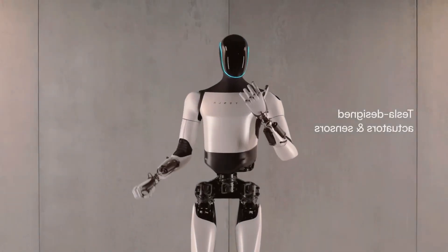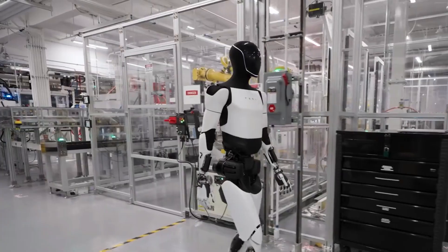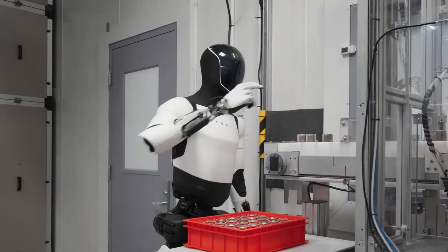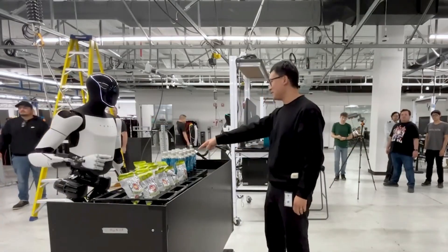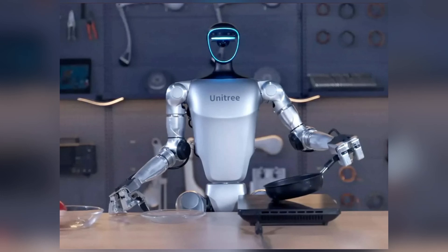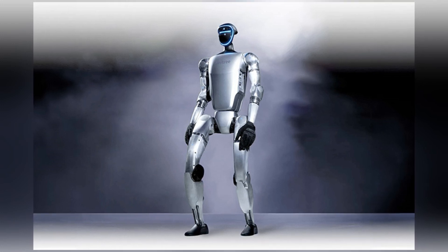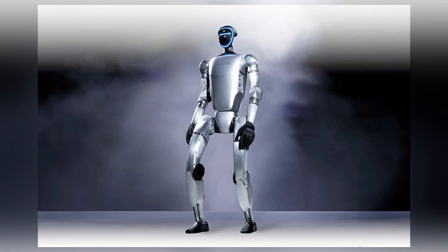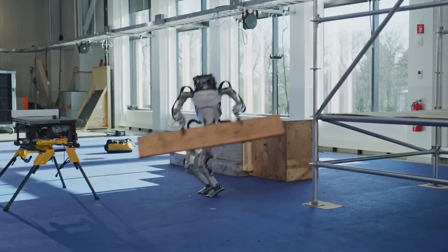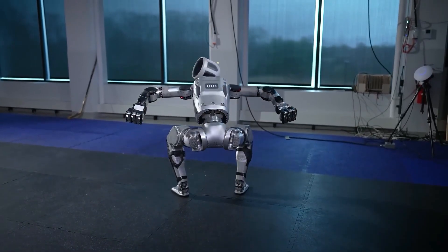In contrast, Tesla's Optimus is designed with a focus on versatility and adaptability, aiming to serve as a general-purpose robot for automating repetitive tasks in industrial settings and potentially for home use. While Optimus emphasizes energy efficiency and leverages Tesla's AI and autopilot technologies for task learning, it is less focused on agility and more suited for controlled environments. Similarly, Unitree's G1 is noted for its hypermobility and affordability, offering advanced mobility features at a more accessible price point. In summary, while Atlas showcases superior dynamic capabilities suitable for complex terrains and demanding movements, Optimus and G1 are tailored towards practical applications in industrial and domestic environments, focusing on versatility and cost-effectiveness.